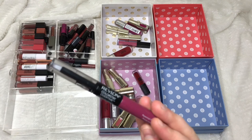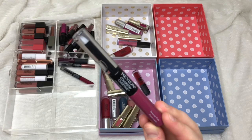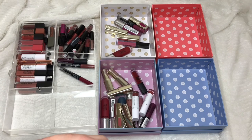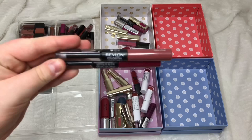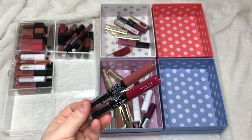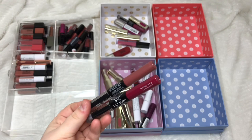Revlon Colour Stay Overtime in Perennial Plum I'm passing on. From Incredible Cosmetics I have Endless Ambition, Female AF, and Find Your Light (from the glazing range) — I'm keeping all of those. From Revlon Colour Stay Overtime, Non-Stop Cherry I'm passing on but Endless Spice I'm keeping. Finally for this section, the NYX Soft Matte Lip Cream in Copenhagen I'm keeping.